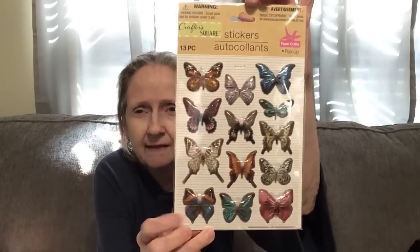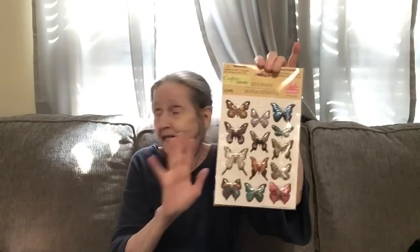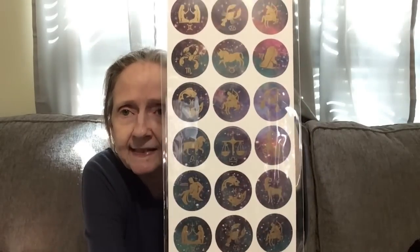Then I found some stickers. I got these 13-piece metallic butterfly stickers — might go on my spring wreath that I still have to do. I've been crocheting blankets and they came out super pretty. I also got this 21-count sticker set with all the zodiac signs. I want to make something using all of these stickers. They had another color which was much darker; this one has a bit more color.